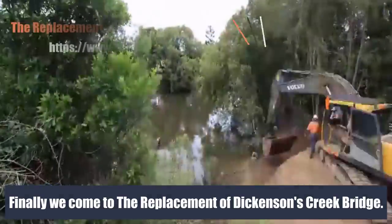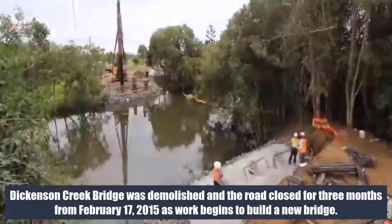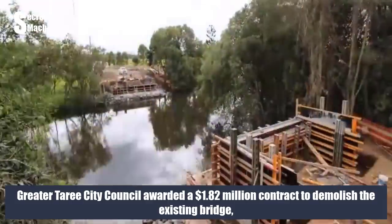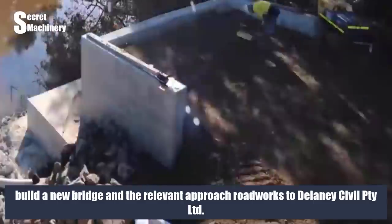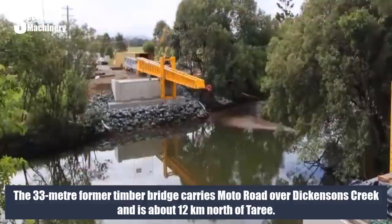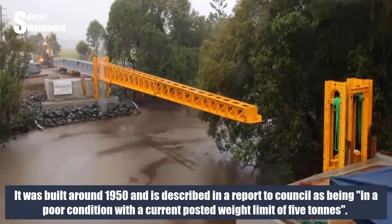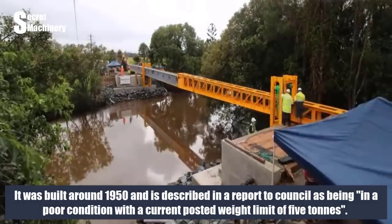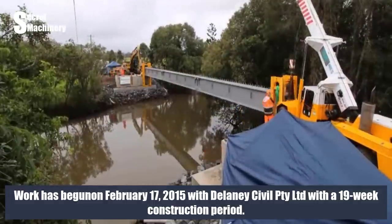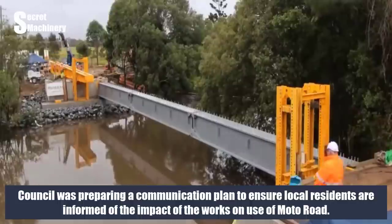Finally, we come to the replacement of Dickenson's Creek Bridge. The bridge was demolished and the road closed for three months from the 17th of February 2015. Greater Taree City Council awarded a $1.82 million contract to demolish the existing bridge, build a new bridge, and complete approach roadworks to Delaney Civil Party Ltd. The 33-meter former timber bridge carried Moto Road over Dickenson's Creek, about 12 kilometers north of Taree. It was built around 1950 and was in poor condition with a posted weight limit of 5 tons. Work began on 17 February 2015 with a 19-week construction period.